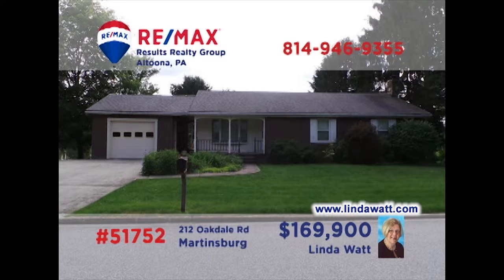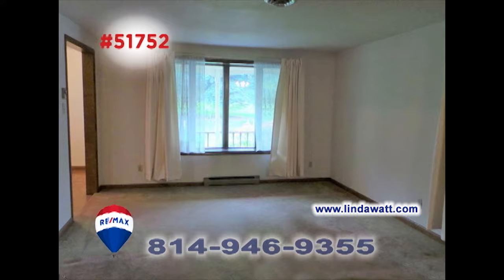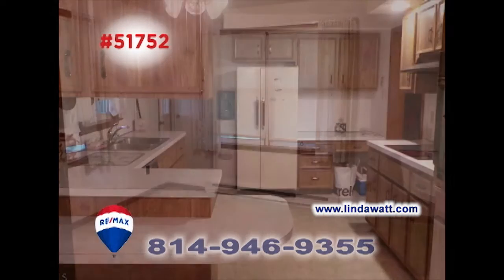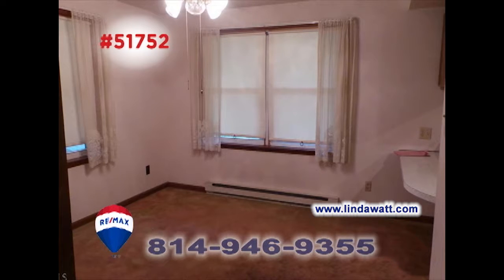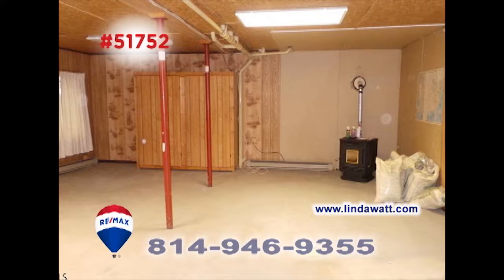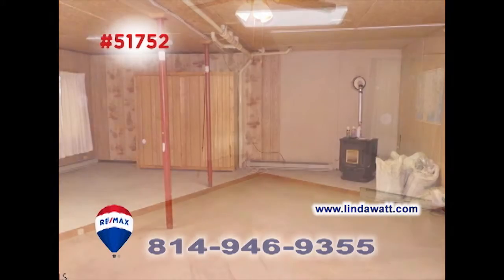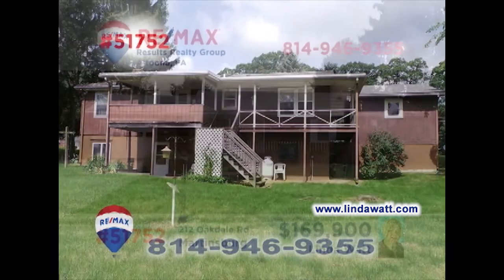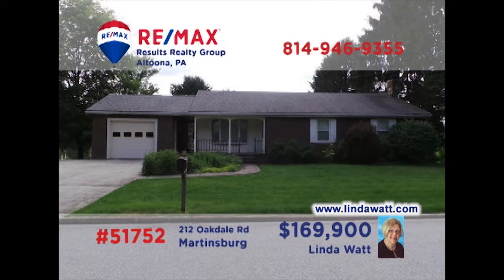Take a look at this move-in-ready Martinsburg home presented by Linda Watt. You'll find a spacious living room with sun-filled windows, a roomy kitchen with breakfast bar, along with a convenient dining area. Entertain friends in the family room, and the partially finished basement is ready for your ideas. All this plus three bedrooms and a one-car attached garage. Head to lindawatt.com for all the details.